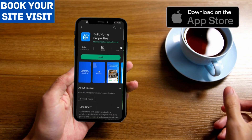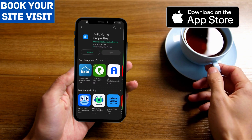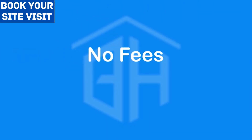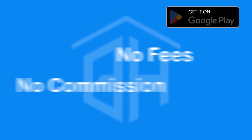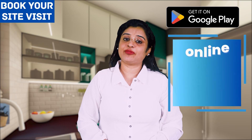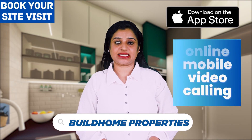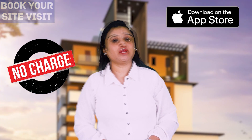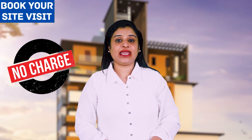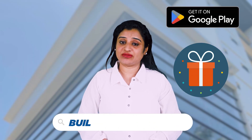If you like this project, you can book a site visit immediately by downloading the Build Home mobile app. You can book it by specifying the day and time you intend to visit. Build Home does not charge any commission or fee for the service. If you are not able to visit the project directly — for example, if you are abroad or elsewhere — you can also book an online site visit through the application.